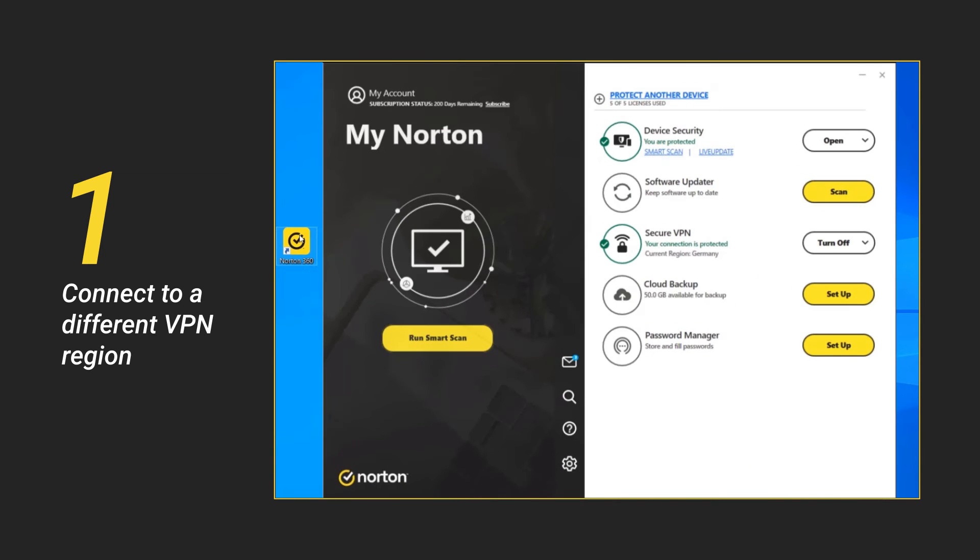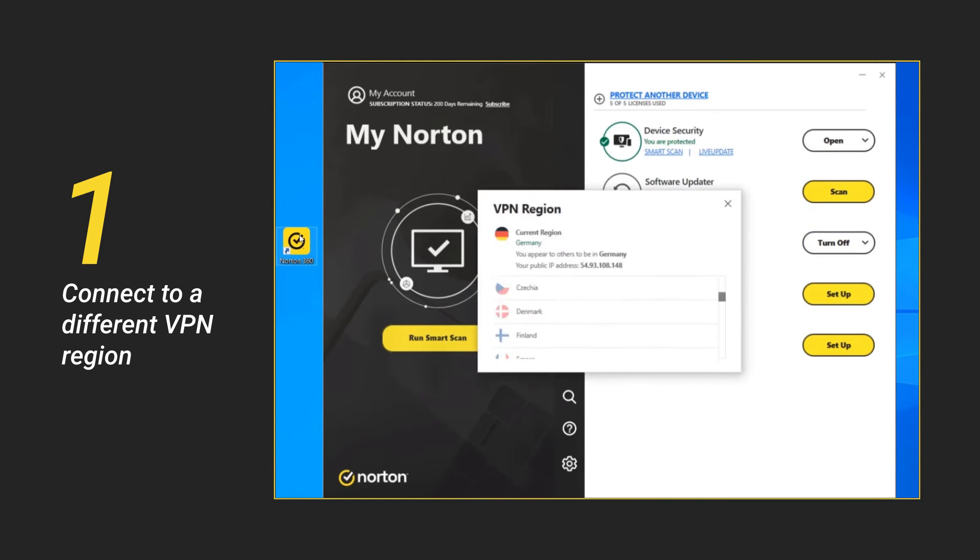As another example, if you are in Germany and the VPN region is already set to Germany, then you can try to connect to the closest different region, like France.